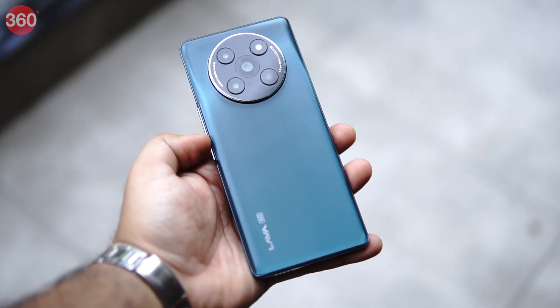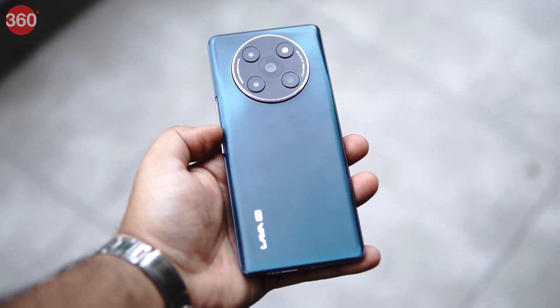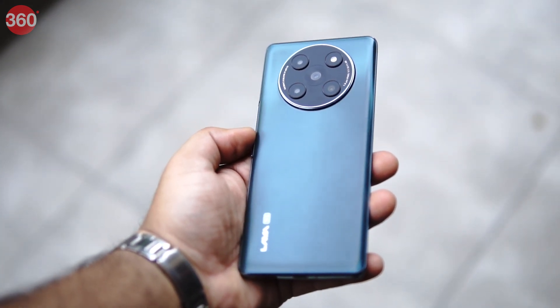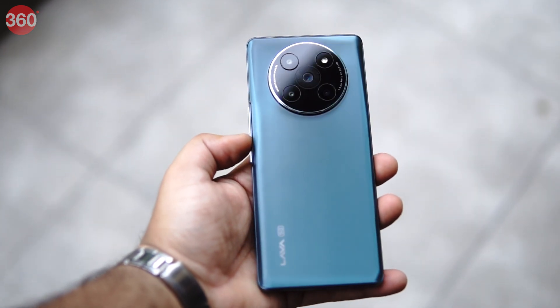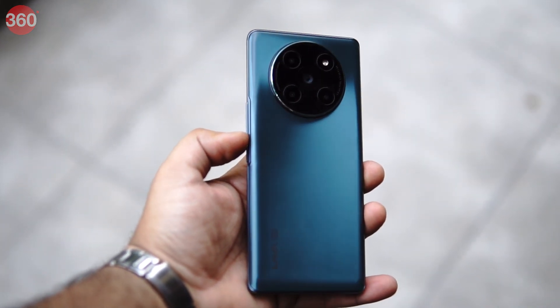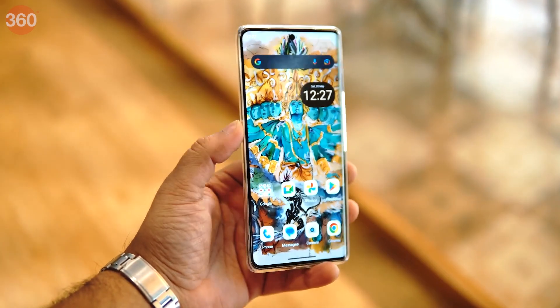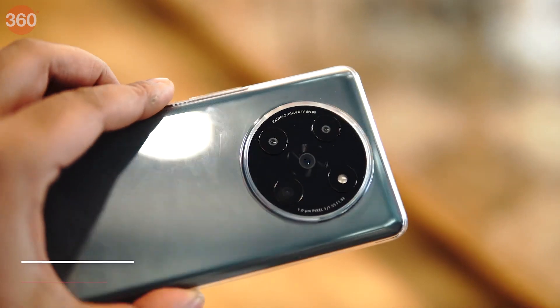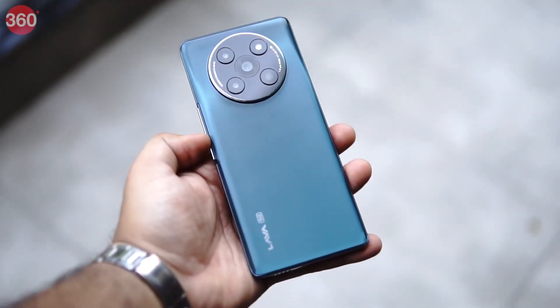The company claims that not only does the newly launched Lava Agni 2 5G come with an impressive design, but it also has a good display size compared to other phones in this segment. Lava Agni 2 is a mid-range smartphone, originally priced at Rs. 21,999, though customers buying it through debit or credit cards of certain banks can purchase it for less than Rs. 20,000.